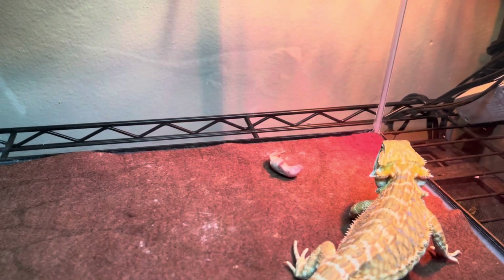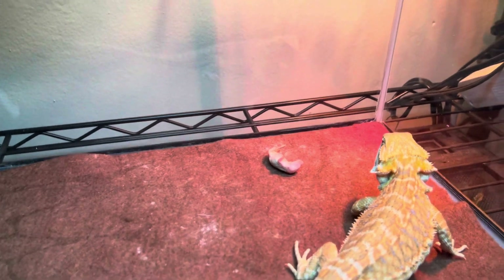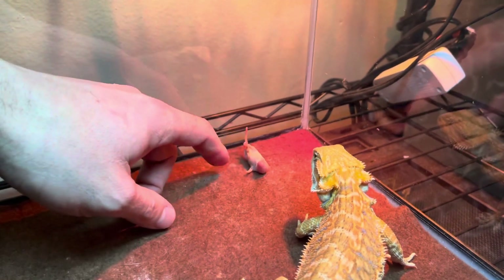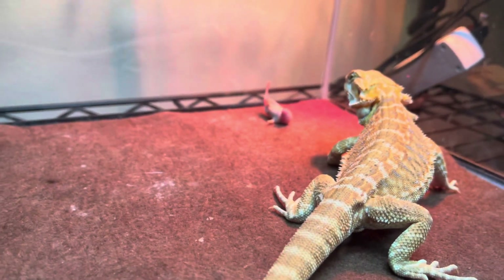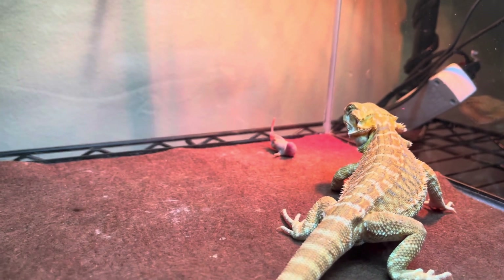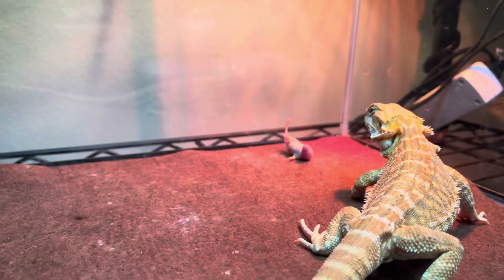That's a nice size one. Capone is like, man, what is that? This is their first pinky — I really want him to eat one. Let's just see. He's staring at it. Maybe because he was sleeping, because Red ate one with no problem.